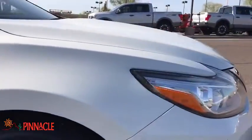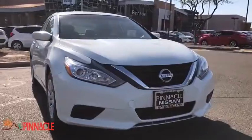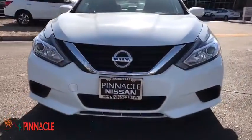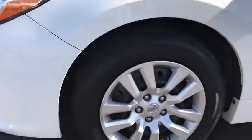Stability control, traction control, anti-lock braking system, keyless entry, steering wheel audio controls, Bluetooth, power steering, adjustable steering wheel, keyless start, four-wheel disc brakes.